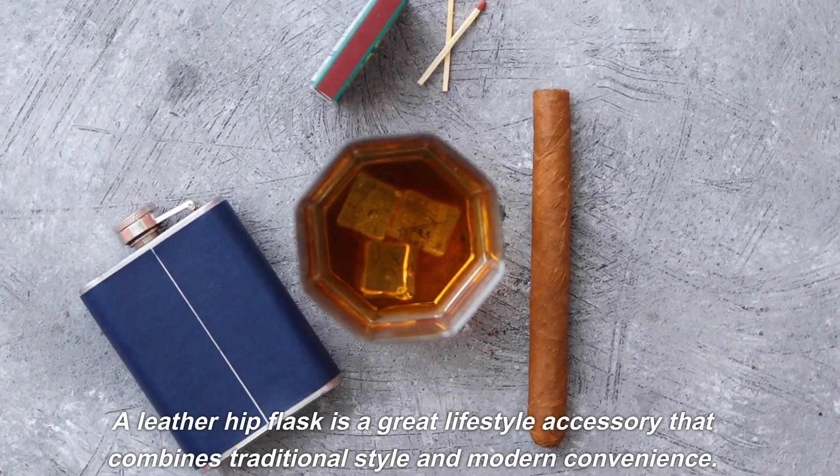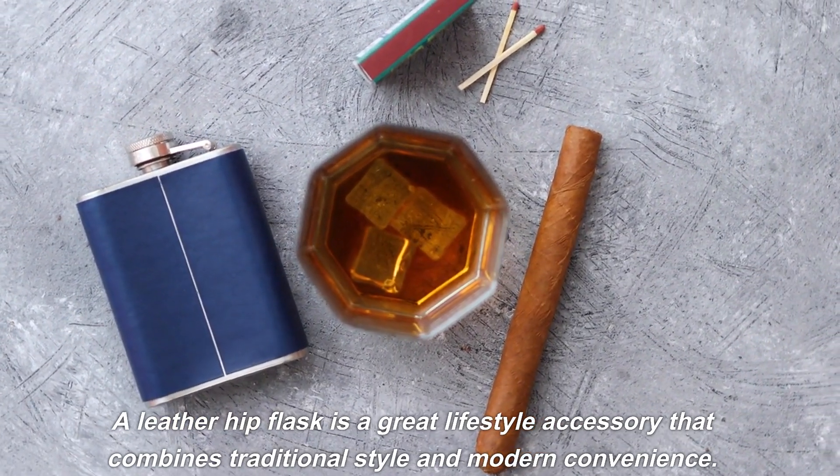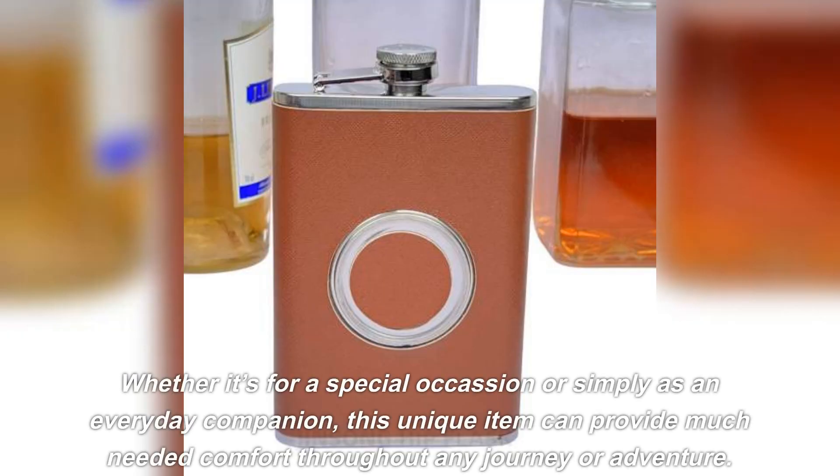A leather hip flask is a great lifestyle accessory that combines traditional style and modern convenience. Whether it's for a special occasion or simply as an everyday companion, this unique item can provide much needed comfort throughout any journey or adventure.